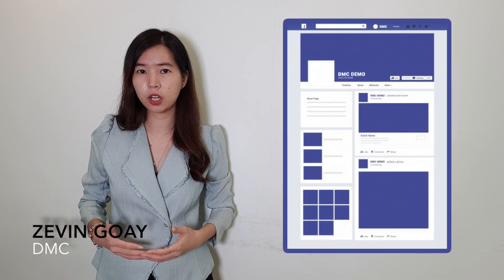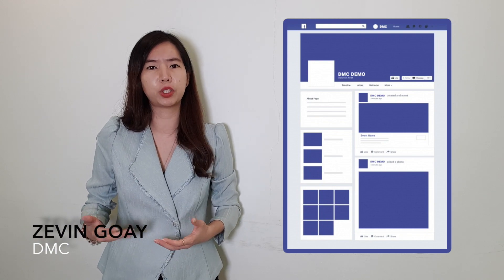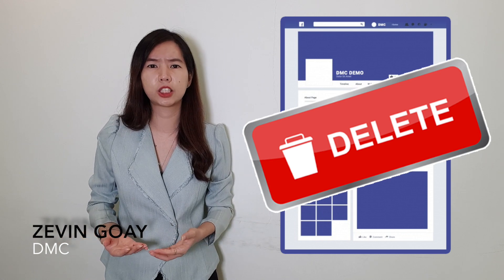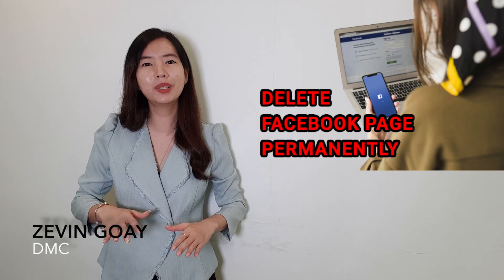You might have a Facebook page and after a few months or years, you don't feel like continuing to manage it anymore. Hi guys, this is Zavin from BMC. In this video, I'm going to share with you how you can actually delete your Facebook page permanently from Facebook forever.